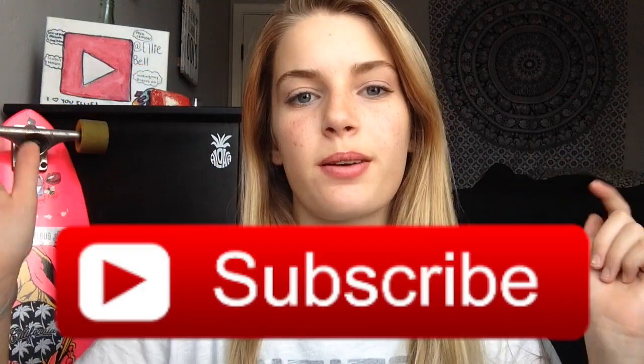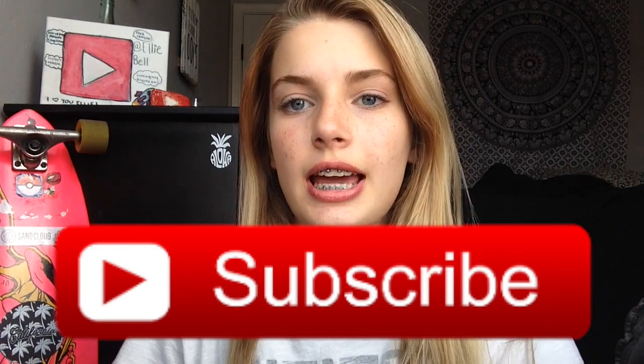Hey guys, it's me Ellie, welcome back to my channel. If you're new, please subscribe down below. Today I'm going to be doing a 'What's on my iPhone 7 Plus.' I recently got a new phone and I just thought I would show you guys what's on it. The case I have on my phone right now is this flower hibiscus Hawaiian kind of case, and this is the gold iPhone 7 Plus.